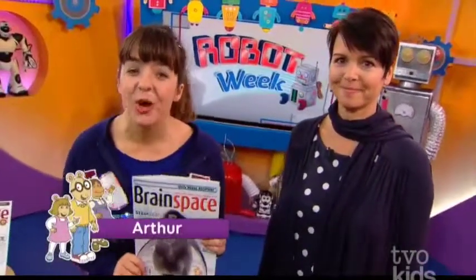Hey TVO Kids, welcome back to The Space. I am here with a publisher from Brain Space Magazine. It's Nikki. Thanks for being here, Nikki. Thank you so much for having us. I'm super excited.